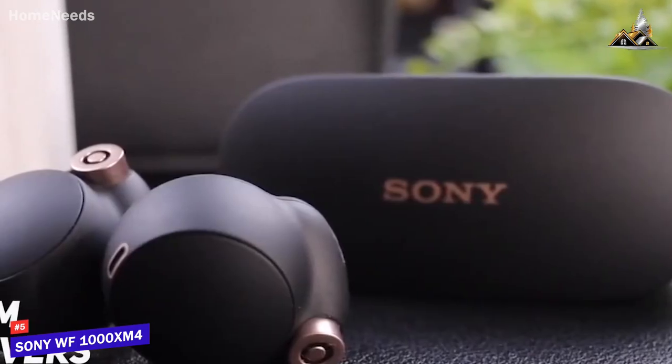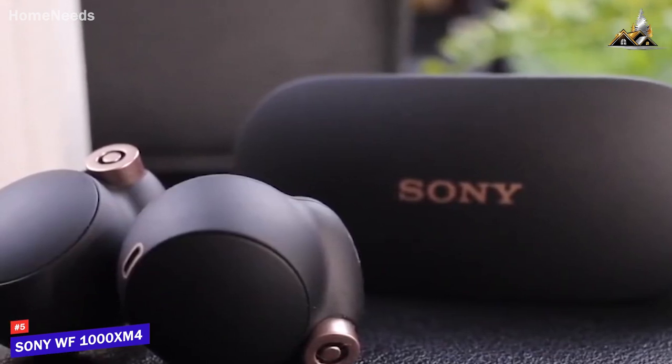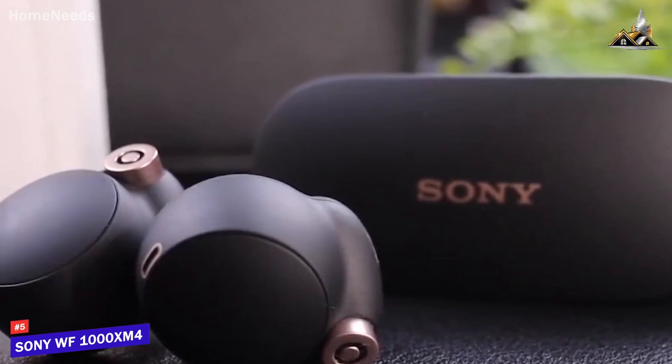6mm drivers produce a full-bodied low-end, and you can use the EQ section of the companion app to fine-tune the overall sound to get the most out of whatever genre of music you're listening to.